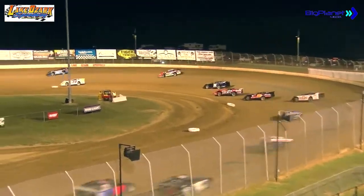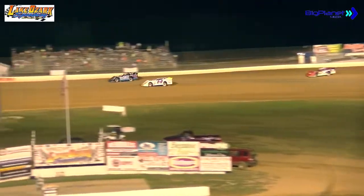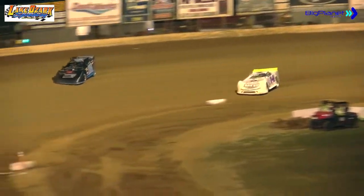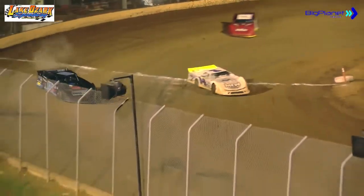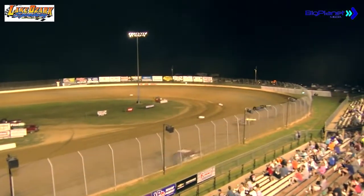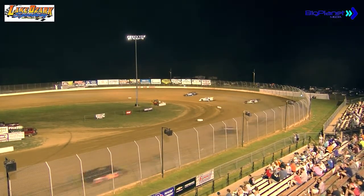Todd McClain sitting a tight third, followed by the 11P of Kurt Potter. Derek Henson now challenging Potter for that fourth spot. Once again, an even race off turn number four, but it's Russell with a head of steam down the front stretch, continuing to show the way here at lap number two.